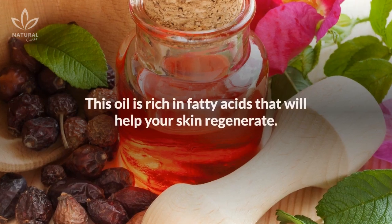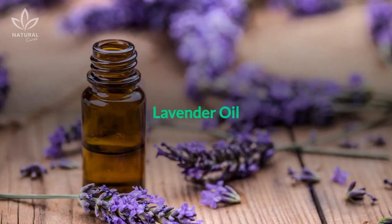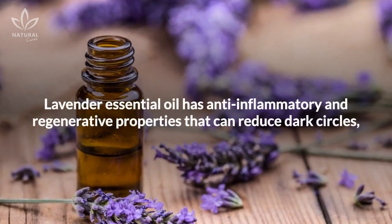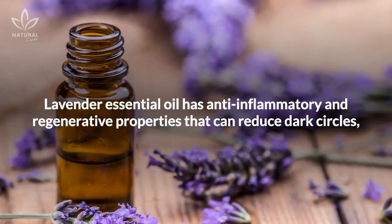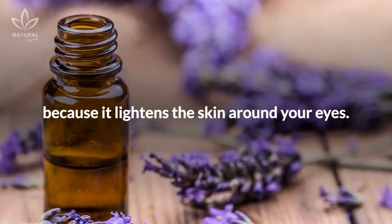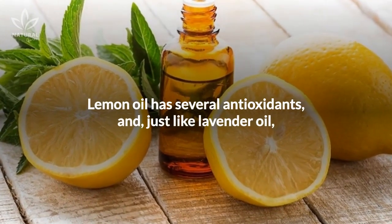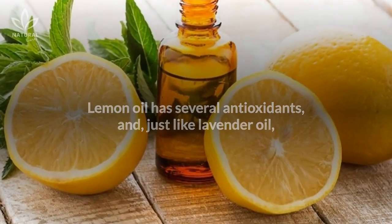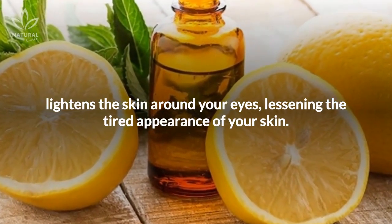Rosehip oil — this oil is rich in fatty acids that will help your skin regenerate. Lavender oil — lavender essential oil has anti-inflammatory and regenerative properties that can reduce dark circles because it lightens the skin around your eyes. Lemon oil has several antioxidants and, just like lavender oil, lightens the skin around your eyes, lessening the tired appearance of your skin.